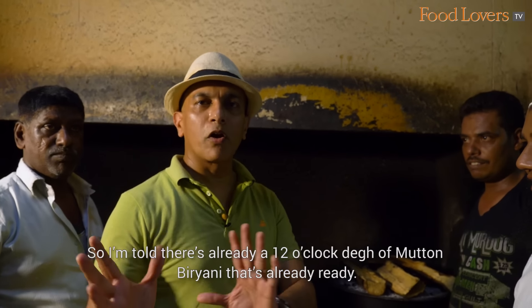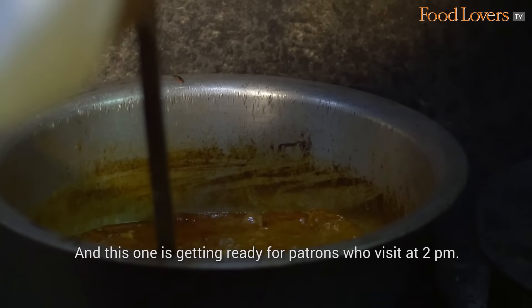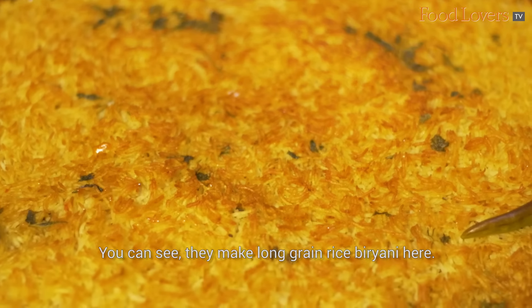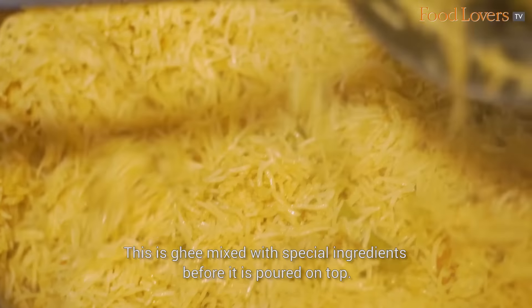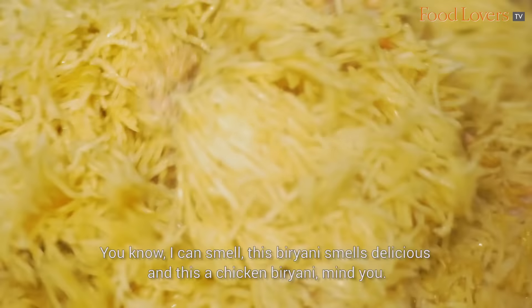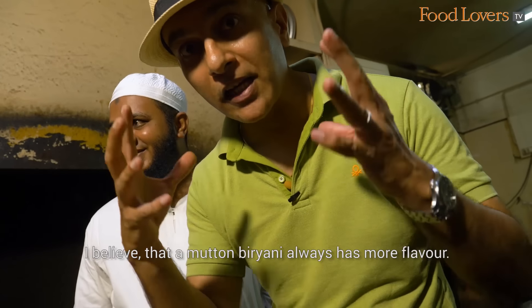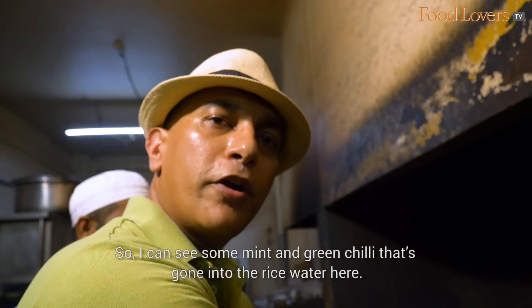I'm told there is already a 12 o'clock deg of mutton biryani that's already ready, and this one is getting prepared for patrons who visit at 2 pm. There's also a 1 o'clock chicken biryani. Biryani is made here in time slots. You can see they make long grain rice biryani here. This is special ingredients with ghee — ghee with special ingredients. I can smell it, and this biryani smells delicious. I can see some mint and green chilli that's gone into the rice water here, which gives it a bit of flavour.